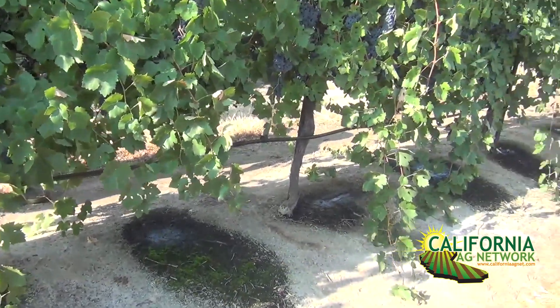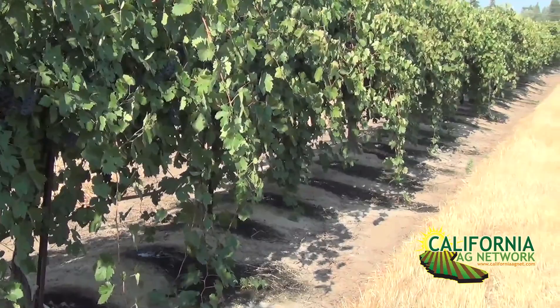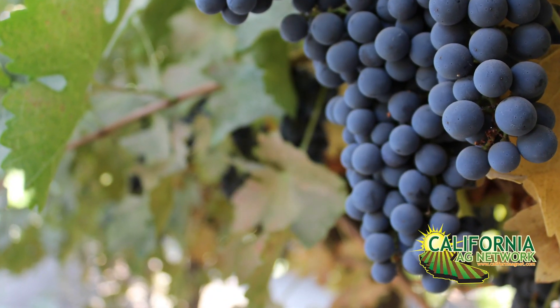Thank you, Matthew. Yes, color management is a very important aspect in producing red wine grapes, and increasing the content of anthocyanins in the skins can be obtained by different strategies: with irrigation management, but also with canopy management, and also with good timing on the harvest.